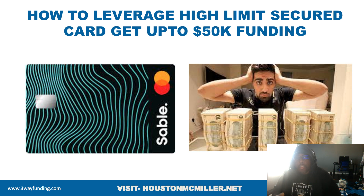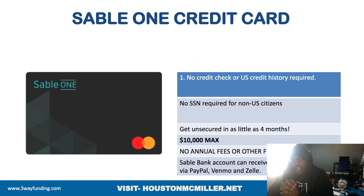An added bonus is that you're not going to be using your own personal money to do this. I made a recent video about the SableCard and how to leverage it to get funding. With the SableCard, it's awesome — it's no credit check, you don't have to have any credit history, you don't have to have a social security number, and you can get unsecured within four months.